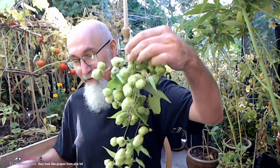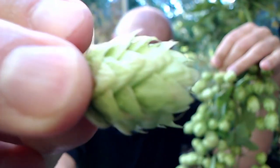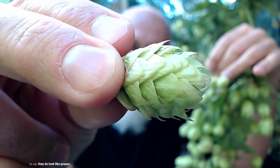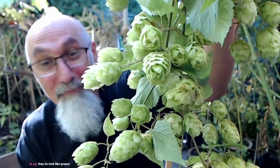Take a look. All you do is just take these off, give them a wash, and lay them out to dry. It's a beautiful plant, beautiful flower.